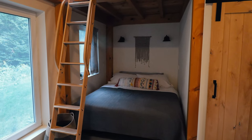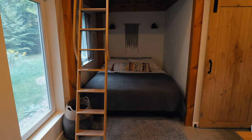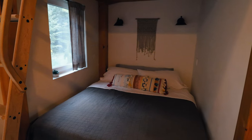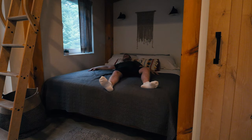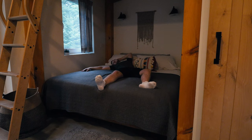Now we're going to cover the sleeping situation in this tiny timber frame house. There are two sleeping areas. The first is right here beneath the loft — you can see that ladder right there. There's plenty of space for a couple or two people. I had it all to myself, and I was very tired that day, so I was testing out the bed and basically passed out.